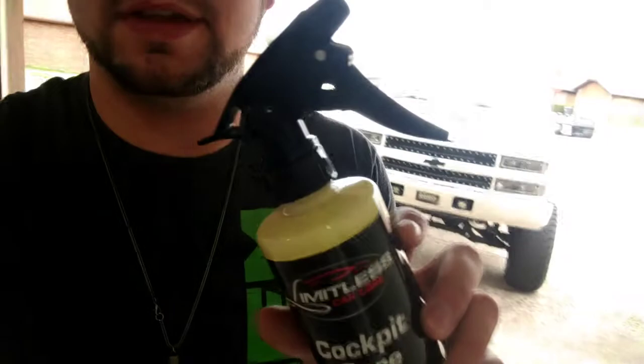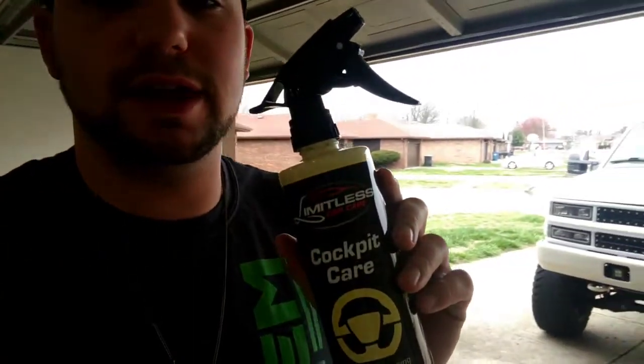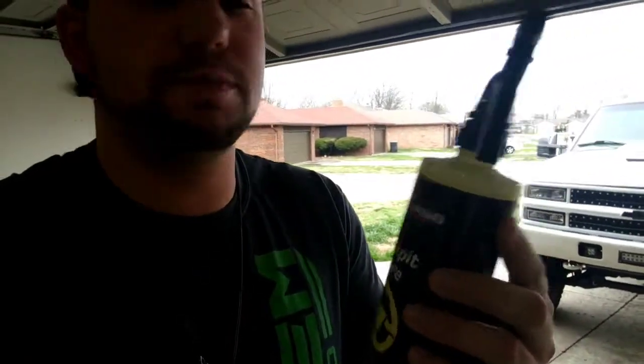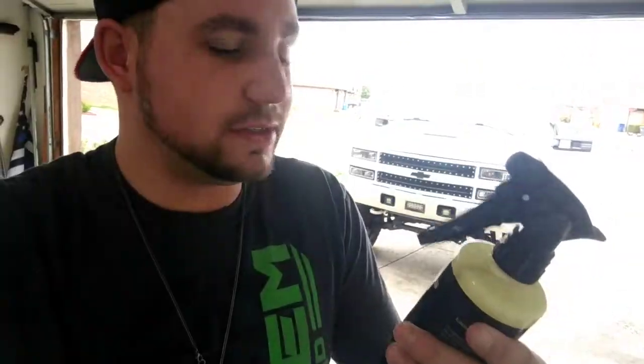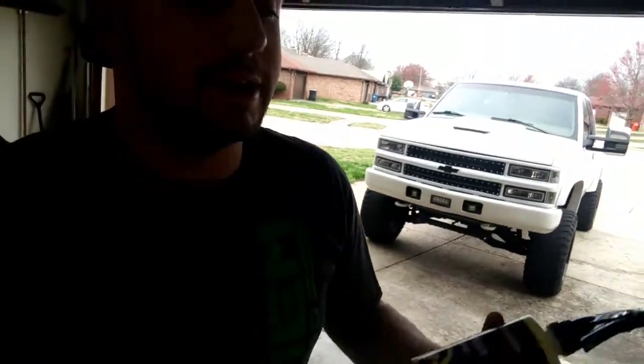Another big part of detailing supplies to me is how they smell. Before I started on anything, I took the caps off the Cockpit Care and the tire shine and smelled them — they smelled really, really good. The cockpit care smells kind of like spearmint — I got a Trident spearmint gum flavor out of it — and the tire shine smells like Mike and Ike's. So definitely no complaints there, they smell amazing. The inside of the truck's going to smell really good after this stuff goes in there.